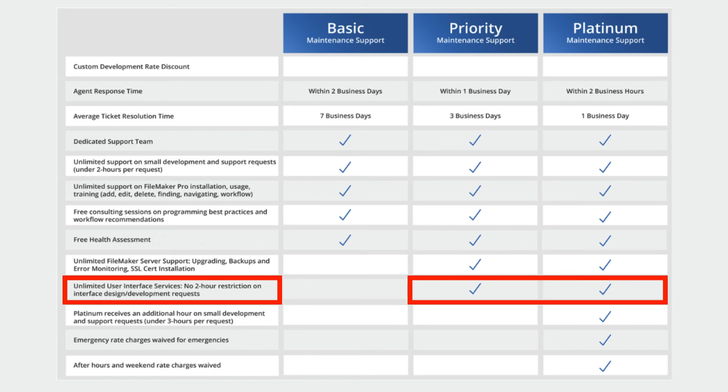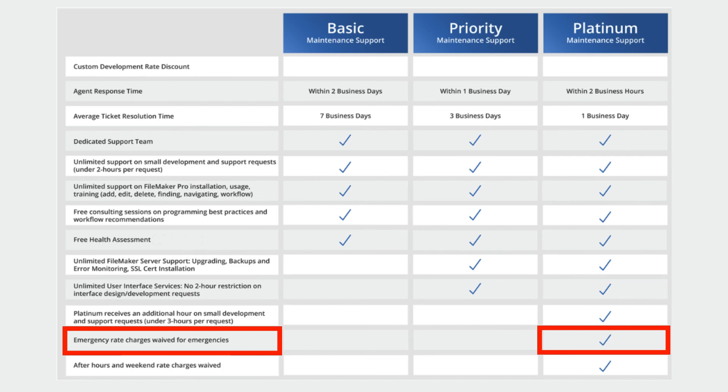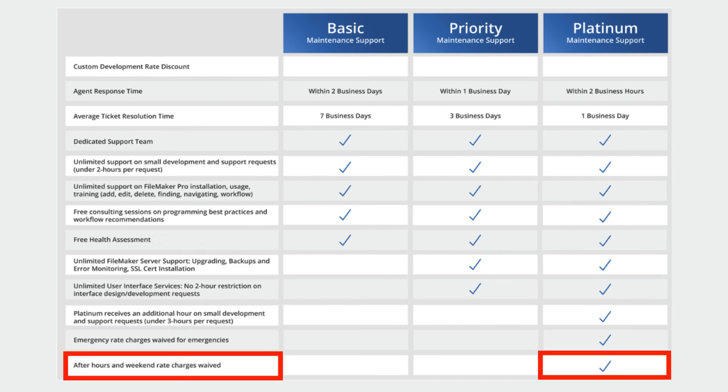Priority and Platinum subscribers also get unlimited user interface services with no two-hour restriction for interface design and development requests. Those at the Platinum level receive an additional hour on small development and support requests, raising the threshold to three hours per request. We're also there in emergency situations, and after-hours and weekend rate charges are waived.